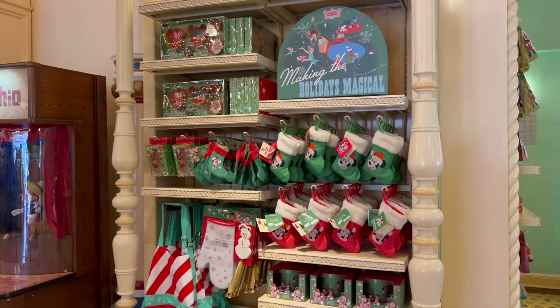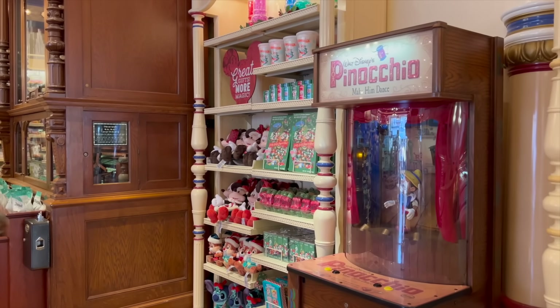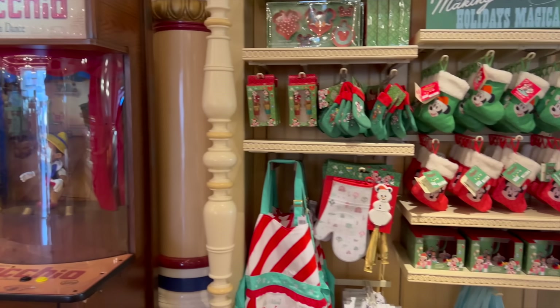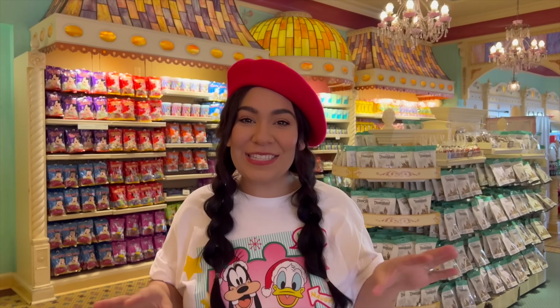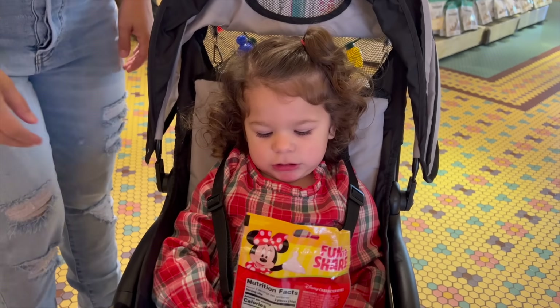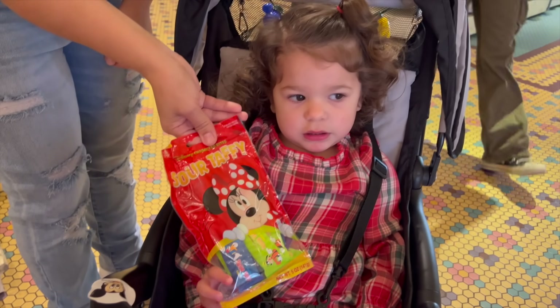The Candy Palace also has some merchandise if you don't want to deal with the crowds inside the Emporium — you can come here without having to rub elbows with anyone. This is one of our favorite places to come to. It smells amazing throughout the year, but during Christmas time it's more enhanced — more sweetness, more chocolate. And Raylani decided we're going to get some sour taffy. Good choice.